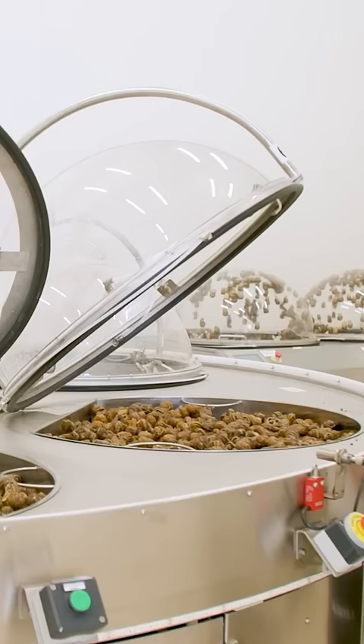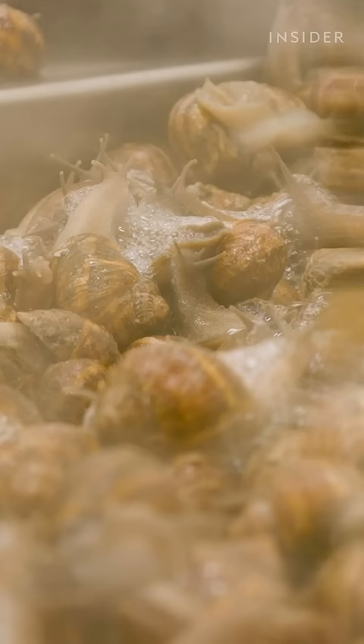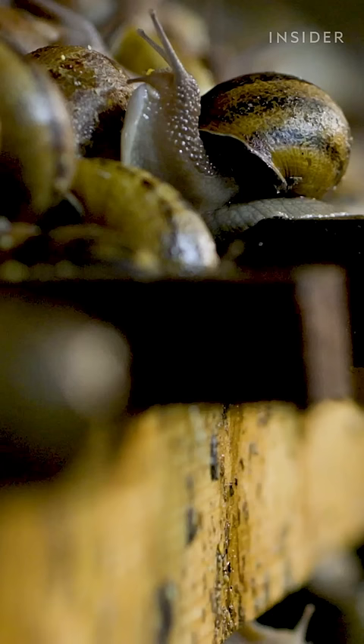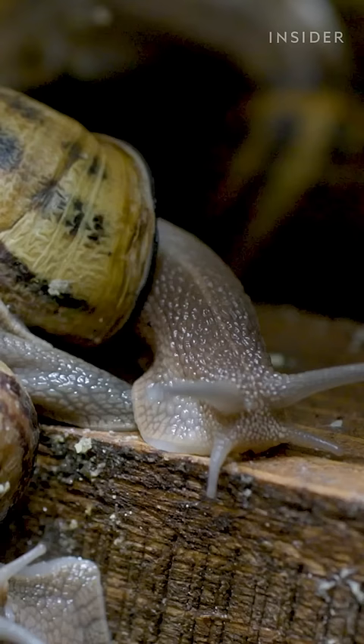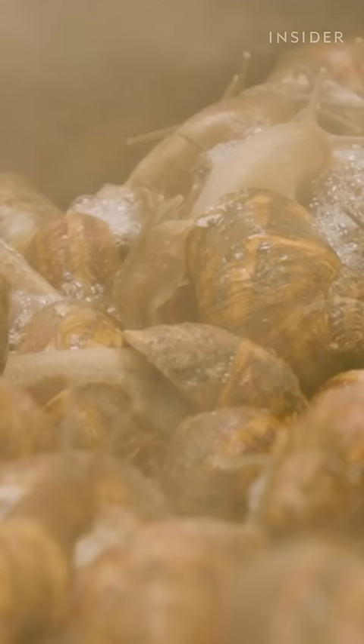This machine is extracting the slime from snails in the name of beauty. It will end up in skincare products around the world to repair and moisturize the skin. Historically, the way to get snail mucin was by killing them, but new machines like this one stimulate the snails instead.